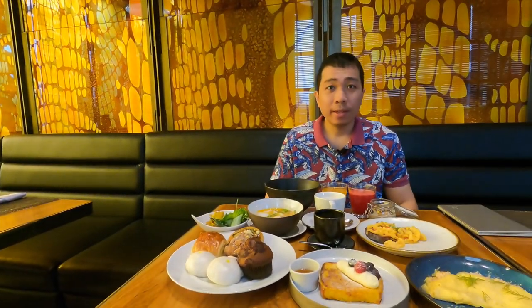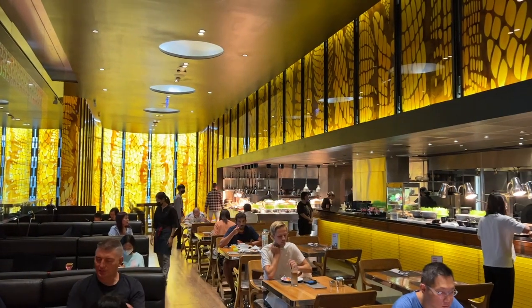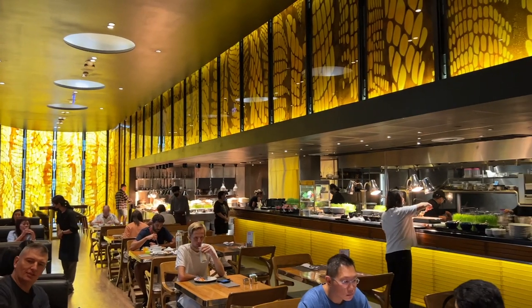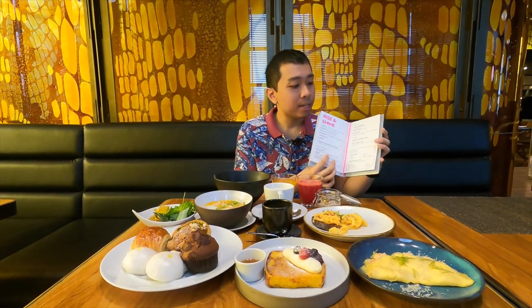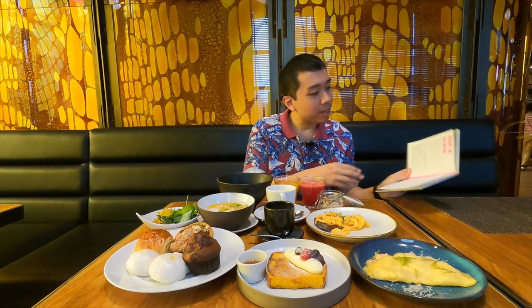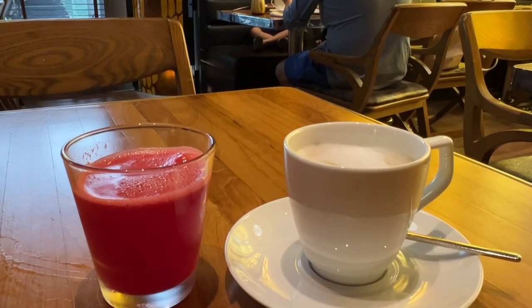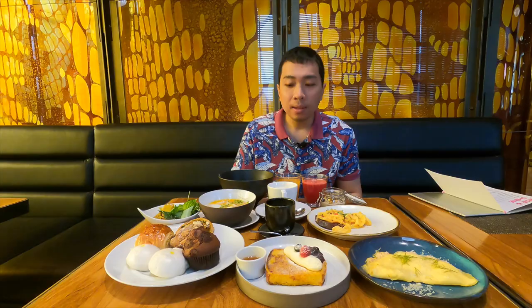Good morning! We're now at the Kitchen Table restaurant on the second floor for breakfast. The breakfast is a mixture of a full buffet as well as an all-you-can-eat a la carte option. When you first sit down, they give you a menu with food items and beverage options. For beverages, there are all kinds — coffee, tea, and something quite interesting called the signature cocoa latte, which is a chocolate-based latte. There are also freshly squeezed juices: watermelon, orange, apple, and other chilled beverages.